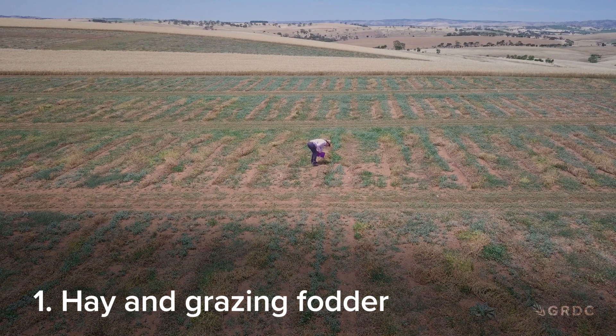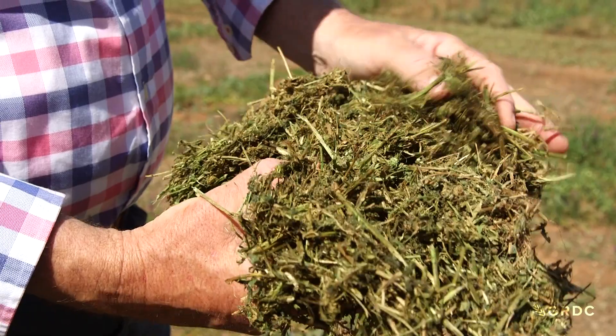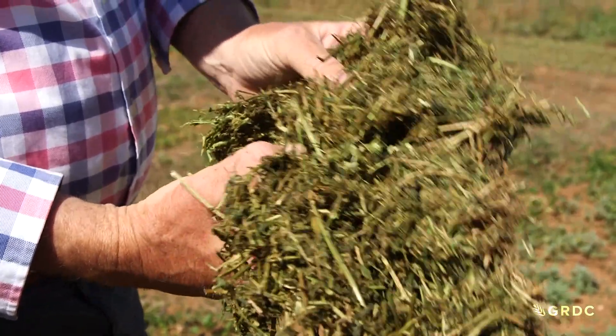Stuart Nagel has narrowed down the main uses for vetch. Firstly, as a high-value fodder — as green grazing, hay, or silage. It's a very high protein hay with really good levels of metabolisable energy, and it's very popular in dairy markets.